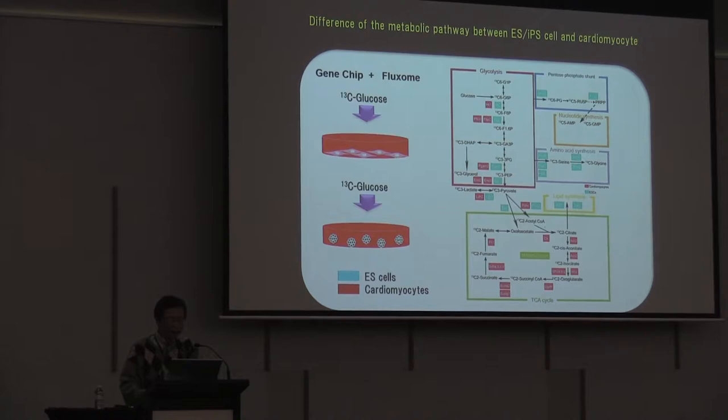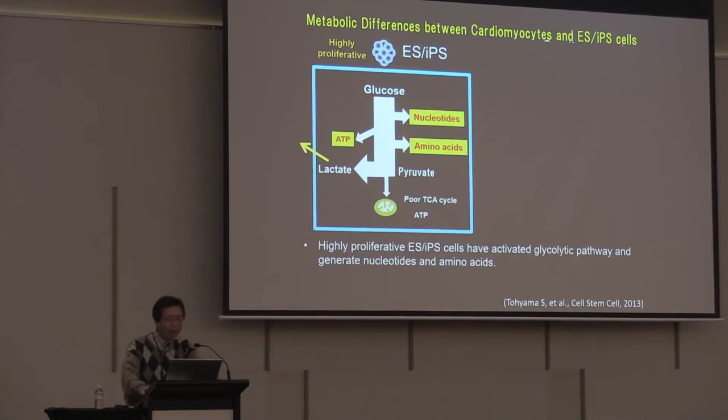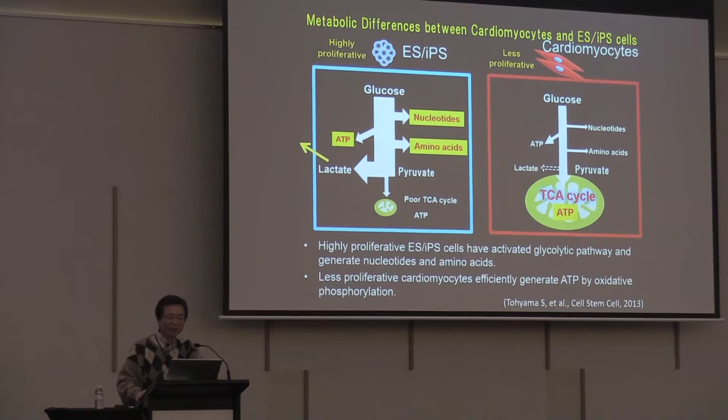We performed fluxome analysis using carbon-13 labelled glucose. ES and iPS cells are highly proliferative, incorporating glucose 100 times more than cardiomyocytes, and use this glucose to generate nucleotides and amino acids. The final product pyruvate cannot be used — it is converted to lactate and discarded to the medium. So highly proliferative ES and iPS cells have an activated glycolytic pathway. In contrast, cardiomyocytes are less proliferative and use glucose very efficiently, generating pyruvate which is incorporated into the TCA cycle to generate ATP for contraction. Less proliferative cardiomyocytes efficiently generate ATP by oxidative phosphorylation.